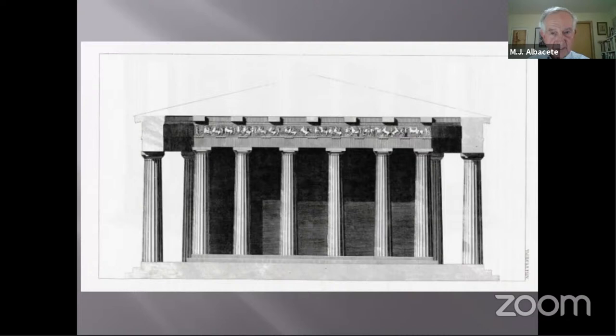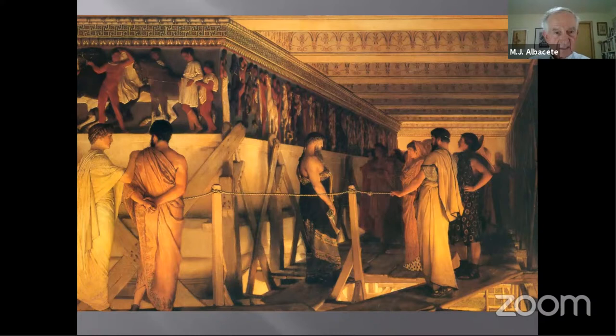Here you can see what the frieze must have looked like when Phidias and his artists had completed, painted, and decorated it. The procession actually begins at the east end and proceeds in both directions. They probably carved it in situ.